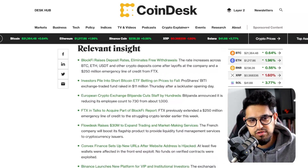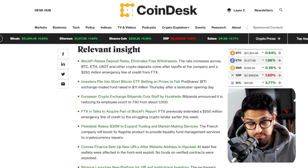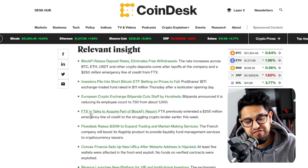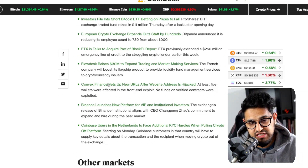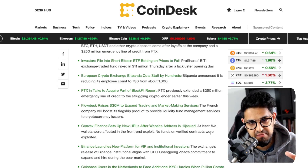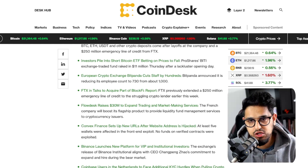These are the kind of headlines we've got right now — just to remind anyone getting a little ahead of themselves what kind of environment we're in: BlockFi raises deposit limits and eliminates free withdrawals. Investors pile into short Bitcoin ETF, betting on prices to fall. European crypto exchange Bitpanda cuts staff by hundreds. FTX in talks to acquire part of BlockFi. Convex Finance sets up new URL after its website address is hacked. Coinbase users in Netherlands face additional KYC. Of these headlines, only two were mildly positive — the rest are job cuts, people shorting Bitcoin, and hacks.